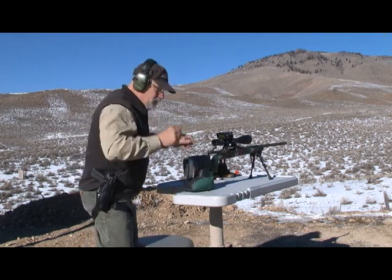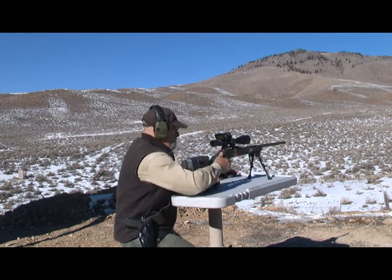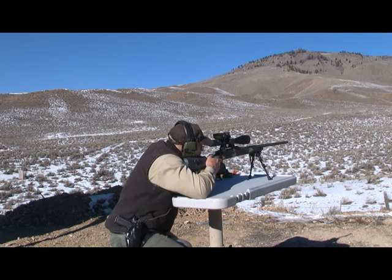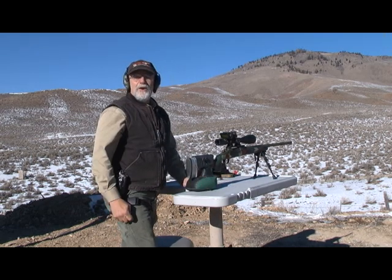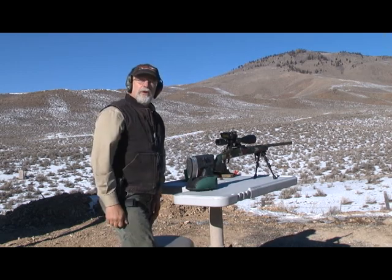You'll have to read your wind yourself. All right, here we go — 584 yards. Man, does that 200-grain hollow point boat tail bullet hit hard. That was 584 yards.